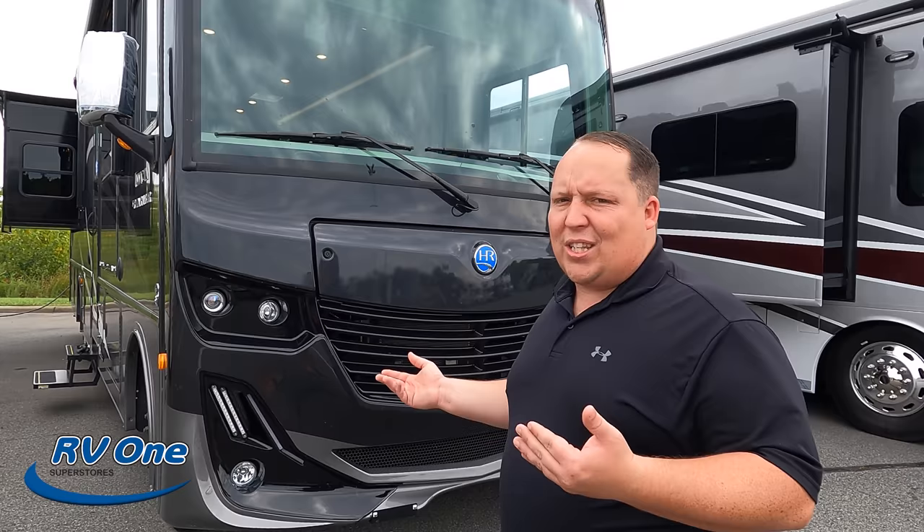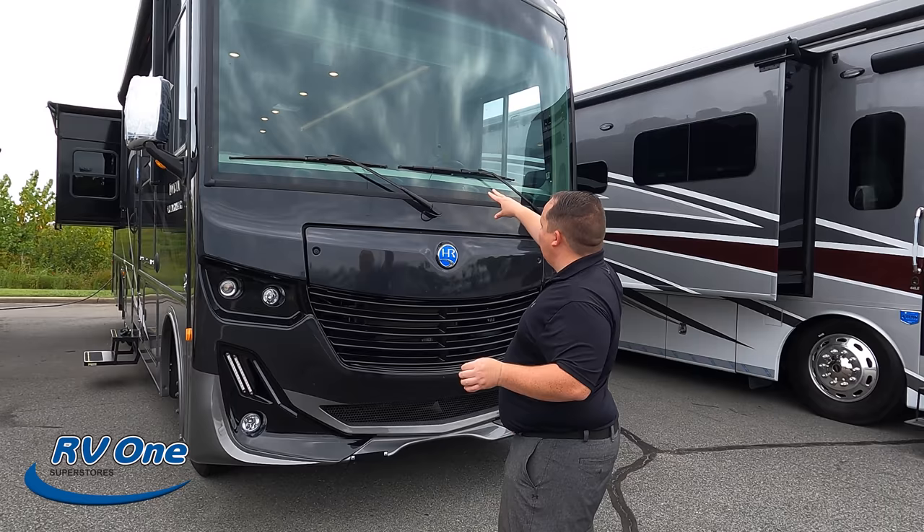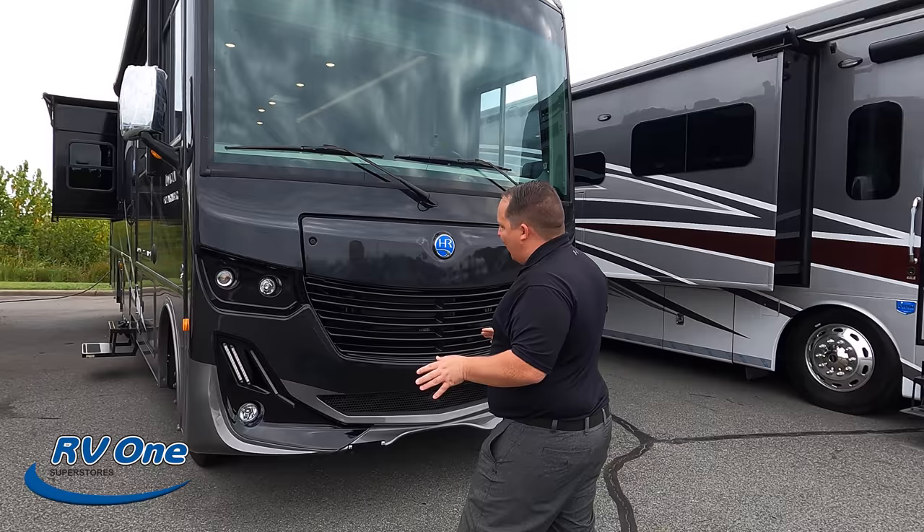Right up front here, I love those LED lights — I love how mean and aggressive it looks. It does have the technology package, which includes the collision mitigation system — a very, very nice feature. I just feel like this is a really cool motorhome.